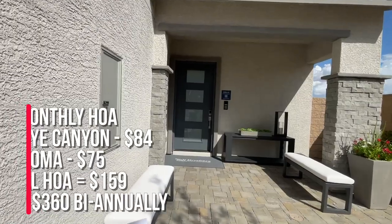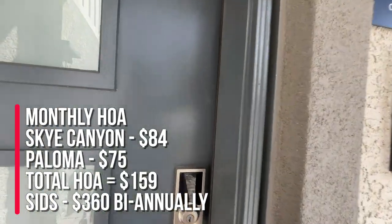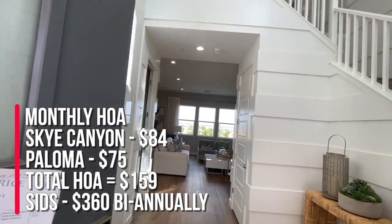The master plan HOA is $84 for Sky Canyon, $75 for Paloma, which is a total of $159 monthly. And the SIDs are $306 semi-annually.